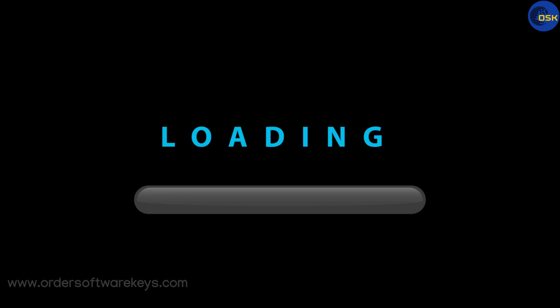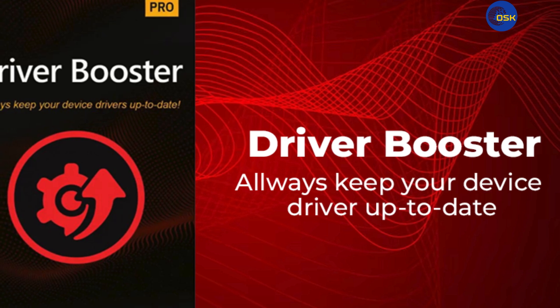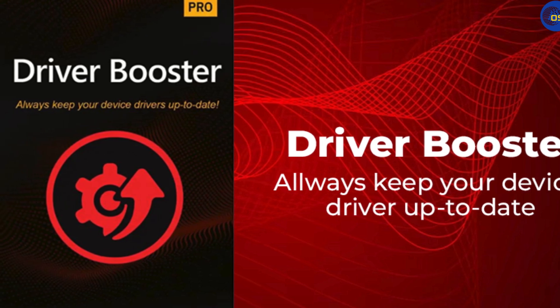Hey friends! If you're like me, you know how tricky it can be to keep your computer drivers updated, but today I'll show you how iObit Driver Booster 12 Pro can make it super easy.